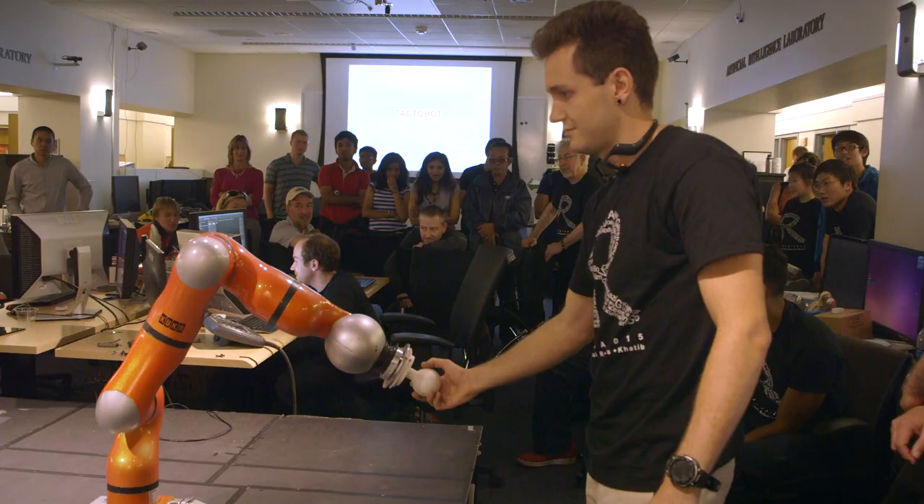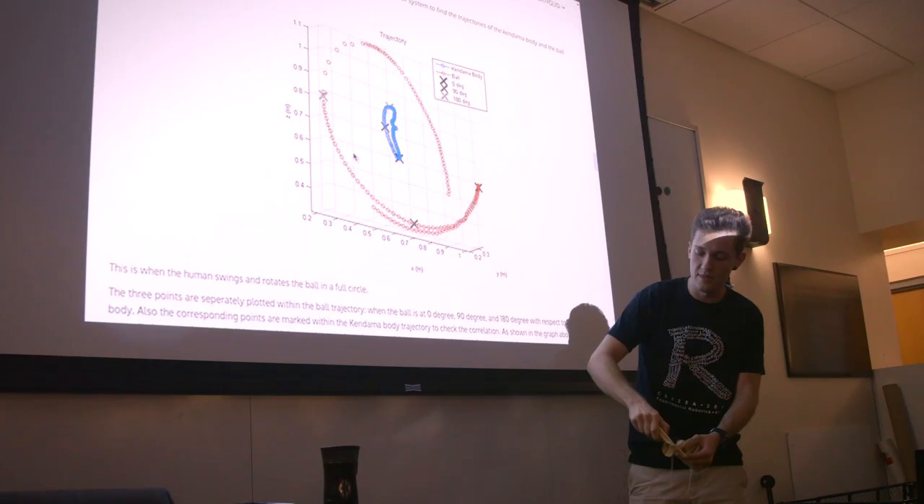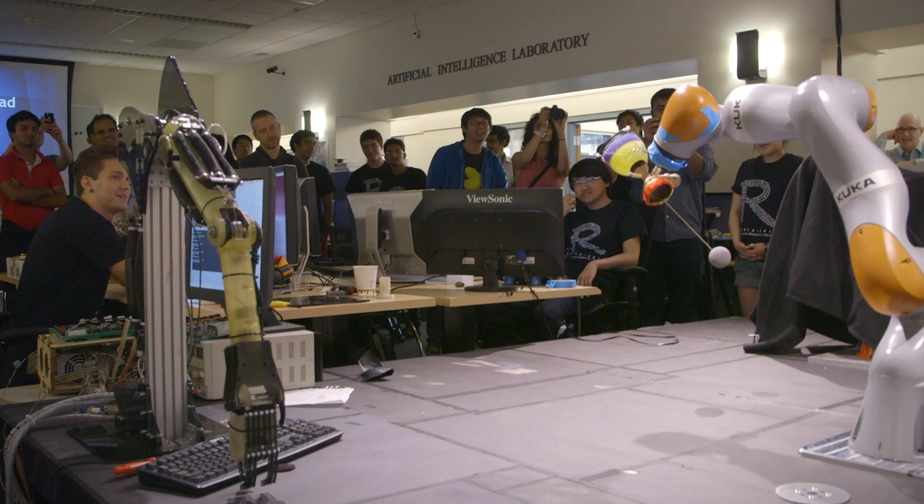Just being able to say that I've gone through and learned how to control a robot from theory up through implementation, I think is a pretty big deal. Even though it seems like these are really very simple tasks, they kind of create the foundation for more complex tasks.